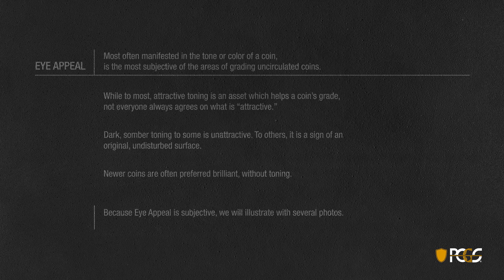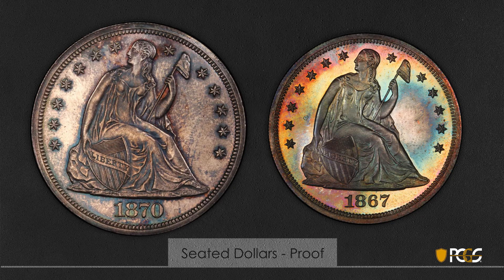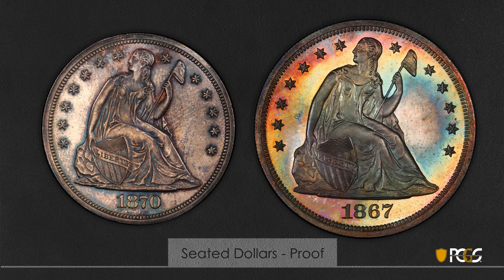First we'll take a look at two proof seated dollars. The coin on the left, to most experienced numismatists, is not the most attractive — the toning is rather dark, a little bit splotchy, and the coin really doesn't jump out as terribly attractive. The coin on the right has a rainbow of colors and is considered by most experienced collectors to be an attractive coin.